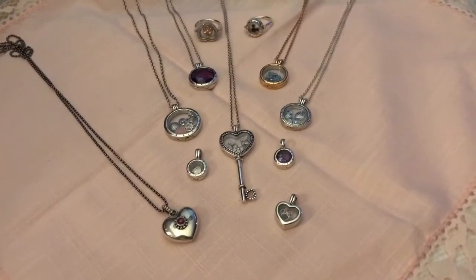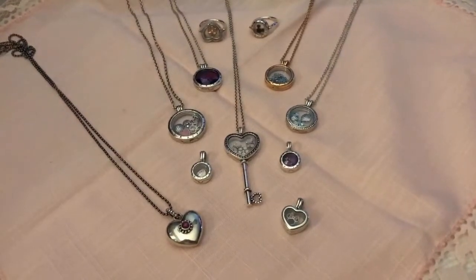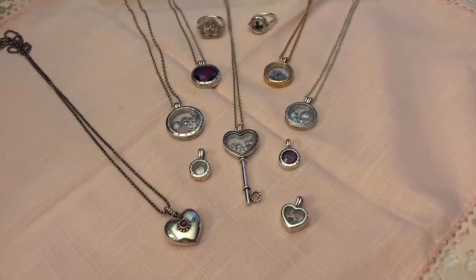There's one locket in here that is a Pandora locket that I have, but it's not like the floating locket. So I'll show you that first.